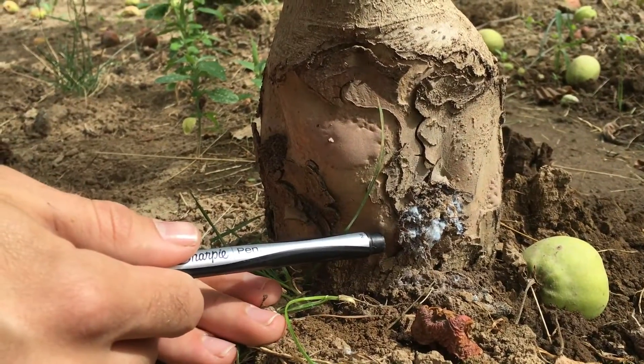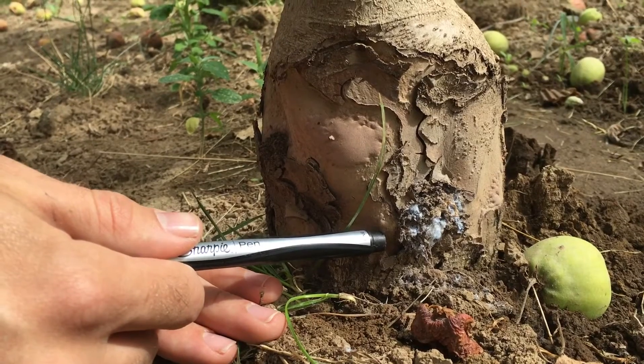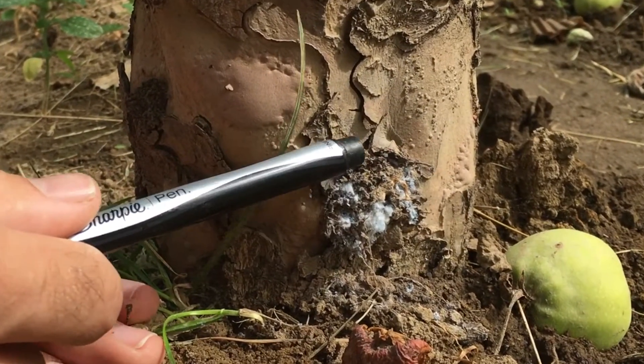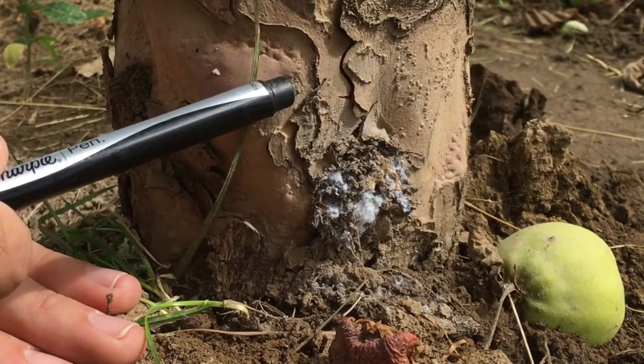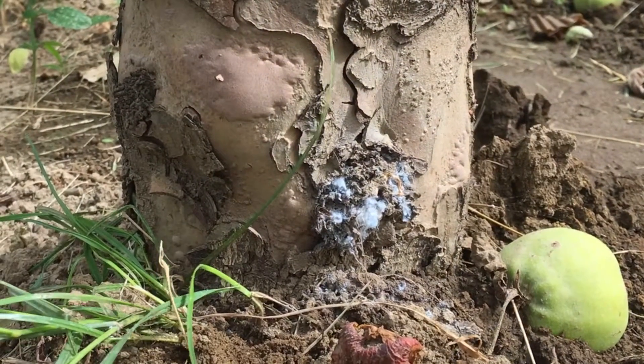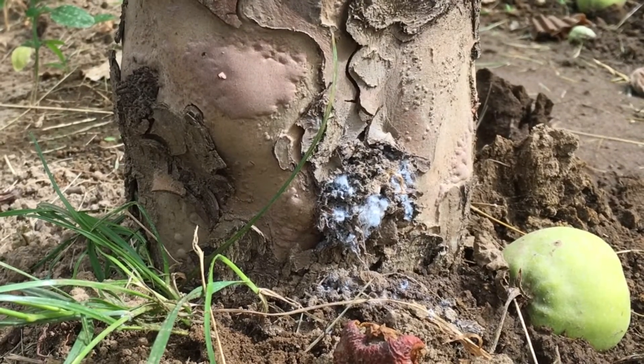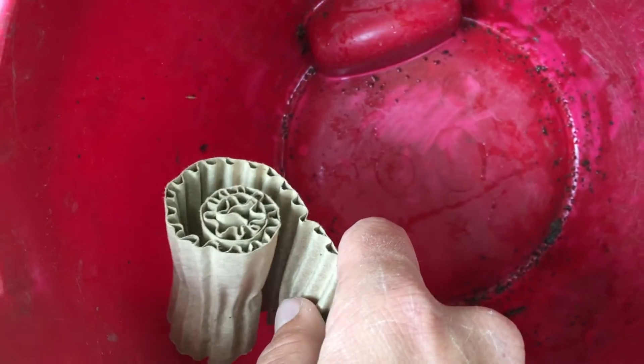This is called a burr knot, and it's a popular site for woolly apple aphids to feed. It's where sometimes roots are trying to grow out of the tree and aphids feed successfully on roots. I'm doing this study at an orchard where in previous years of monitoring I found zero or almost no earwigs.